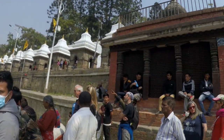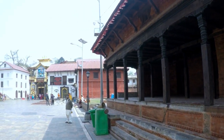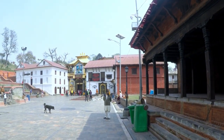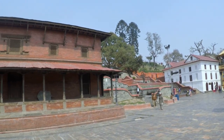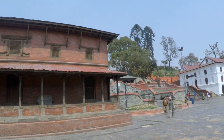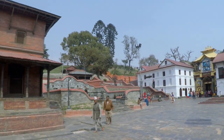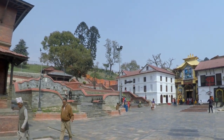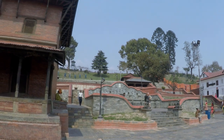Pashupatinath Temple is the oldest Hindu temple in Kathmandu. During my visit, I was able to observe open-air cremation ceremonies held on the river's banks. No pun intended, but after seeing the cremation and being told by my tour guide that the river is the dirtiest and most polluted, I avoided as much as possible during the remaining stay — I didn't even take a shower and used bottled water to brush my teeth and wash my face.